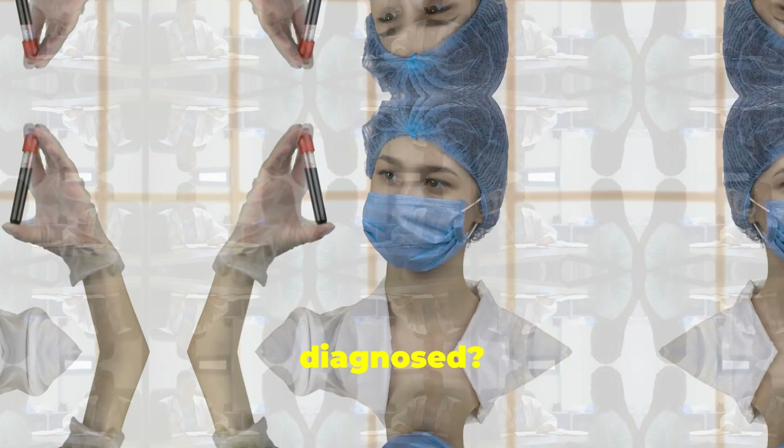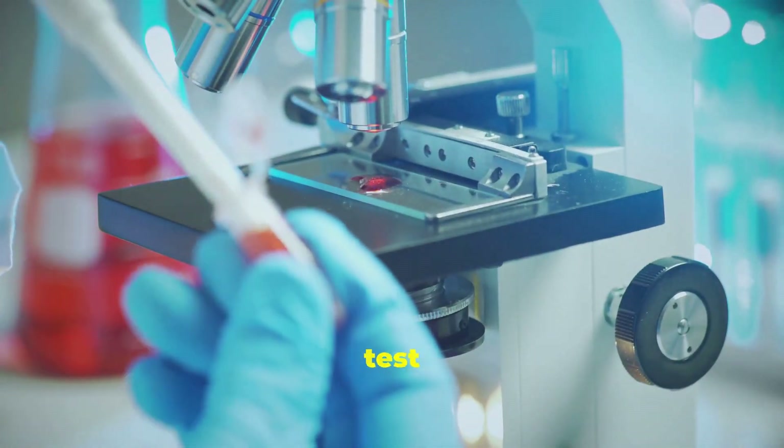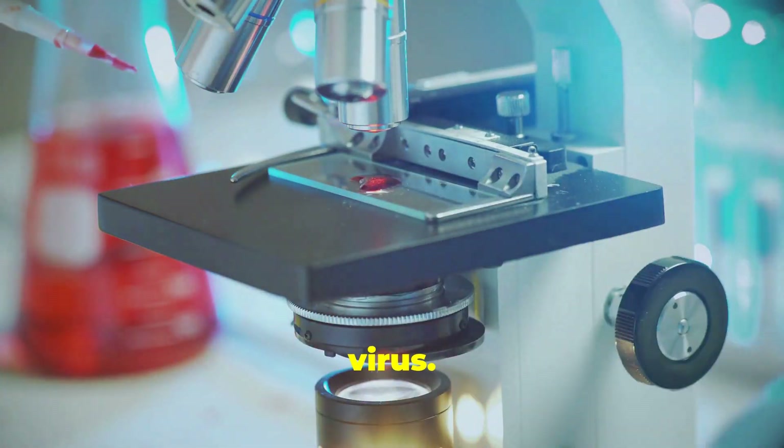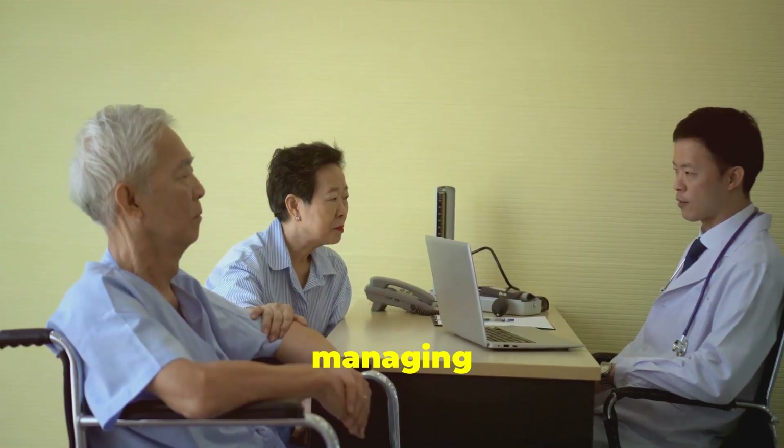But how is it diagnosed? If you suspect you have dengue, it's crucial to see a healthcare provider. They'll perform a blood test to confirm the presence of the virus. Early diagnosis can make a world of difference in managing the symptoms effectively.